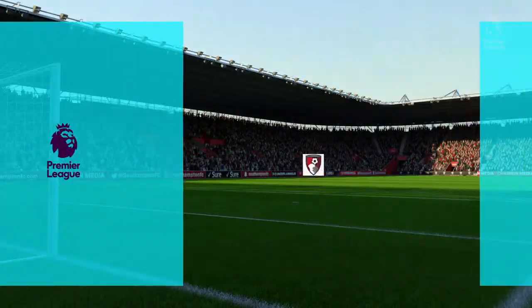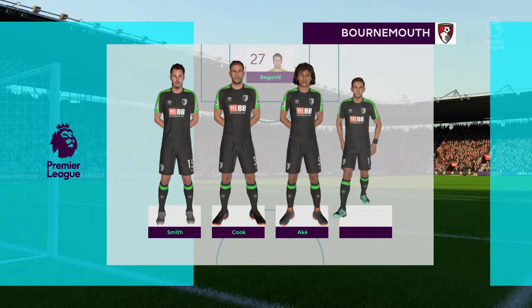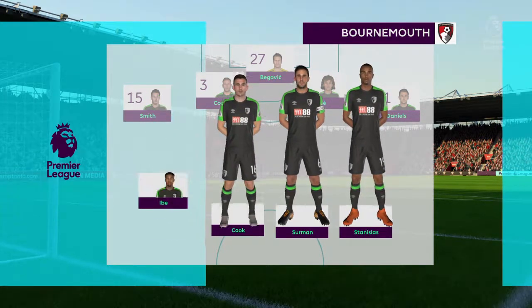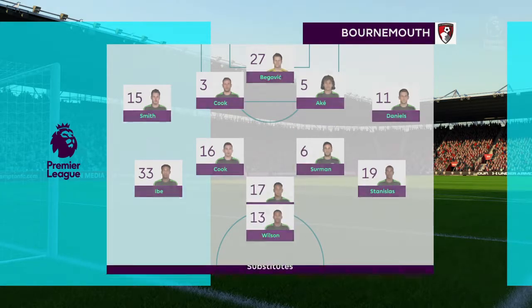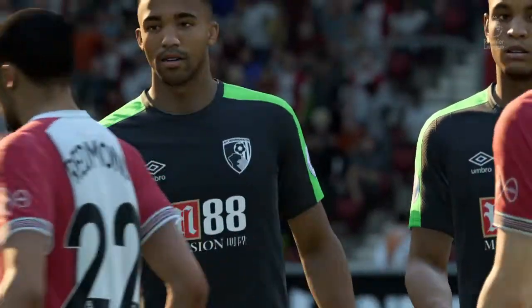Bournemouth are going to go with this team today. It does look more like 4-4-1-1 than 4-4-2. It gives the manager the option of stiffening his midfield. When they get the ball, that number 10 — if that's what you want to call him — behind the centre-forward. He can supply the bullets. He can get in the box and give his teammates some company.